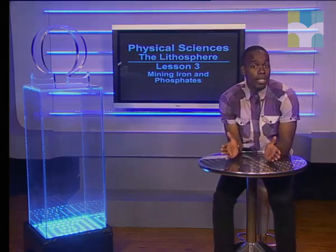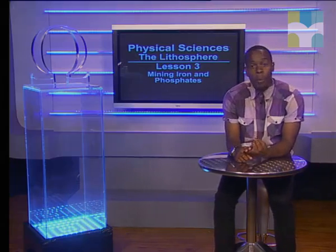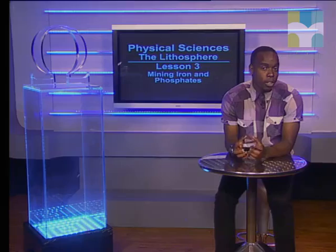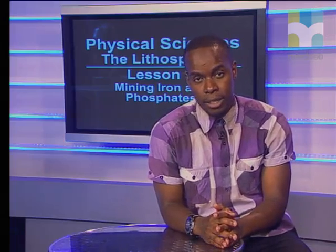Today, we will investigate two important minerals: iron and phosphates. We will learn how they are mined and how the ore that is dug from the earth is refined. First, KK will introduce us to the importance of iron in our society.